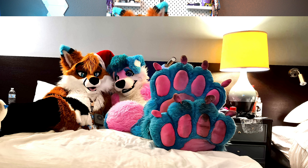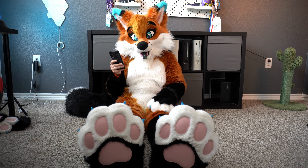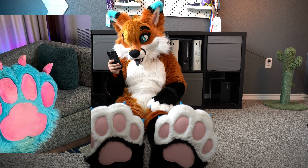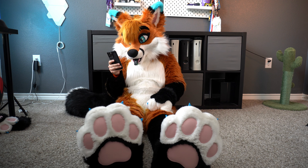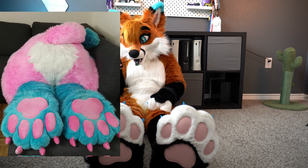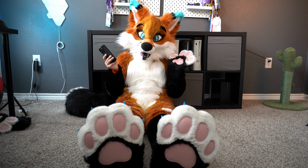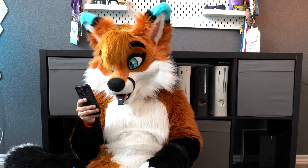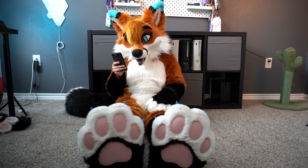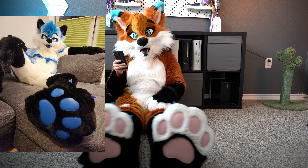Next up is Melly. I've had the fortunate opportunity to meet Melly in 2023 at MFF — awesome suiter, awesome friend, and very adorable paws. I love the pink paw pads, they match his body as well as the baby blue. The pink claws are great too. They're really plush and really big. I have some pictures with Melly and his paws. I would give these a nine and a half out of ten.